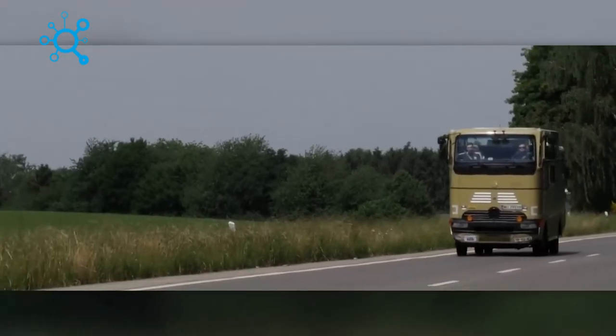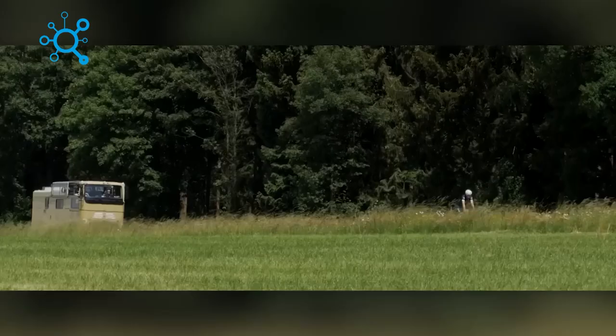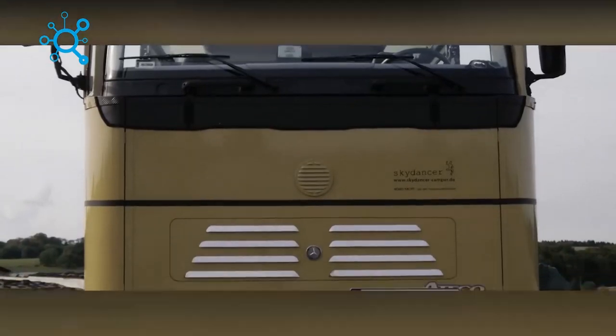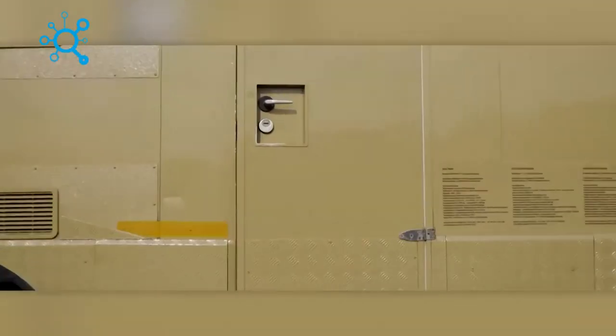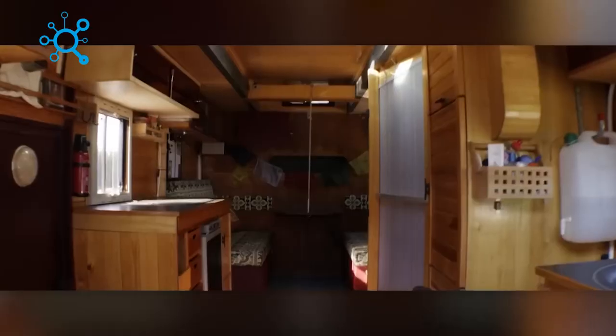In the U.S. there has been a surge in demand for unique vacation experiences. This German company took notice and created something truly unusual — the Sky Dancer Cabrio. It's a motorhome with a retractable roof like a convertible, perfect for four people to enjoy nature and each other's company.